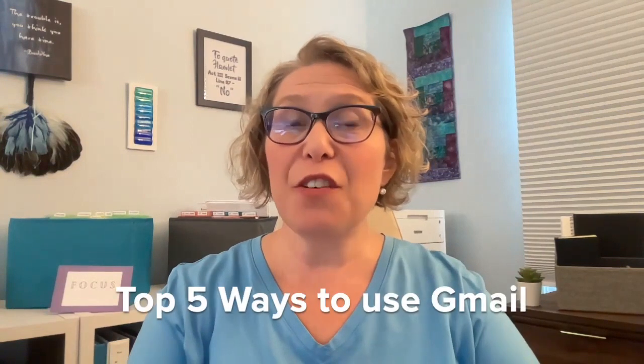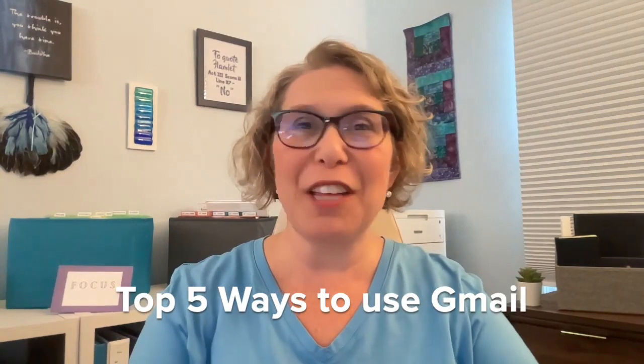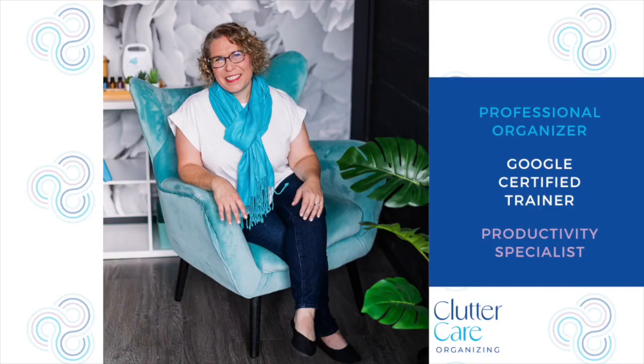Everyone has a Gmail, but as a small business owner, do you actually know how to get the most out of it? Young kids use Gmail, but so do entrepreneurs, solopreneurs, and even large companies. In this video, I'm going to tell you the top five ways to use Gmail like a boss. Since you're the boss of your own company, you really should know all of these quick tips to make your work more efficient and profitable — and if you stick around to the end, there's an extra bonus tip too.